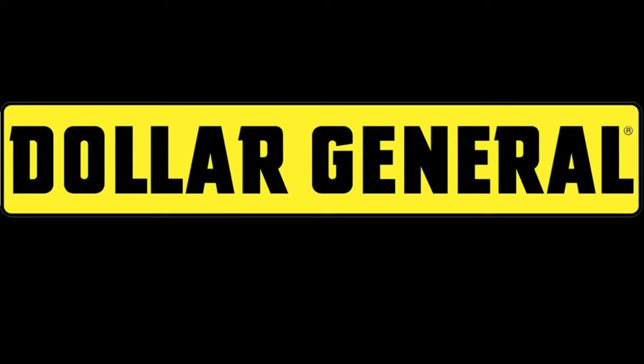Hey y'all, I have a couple of coupon matchups for y'all this week at Dollar General, so if you are interested in what we can get cheap and free this week, then this video is for you.